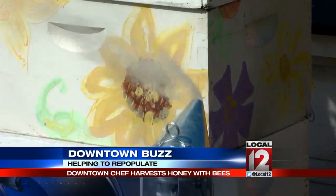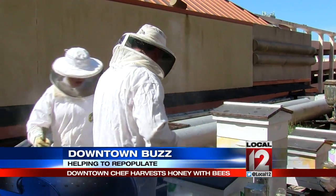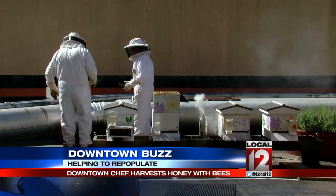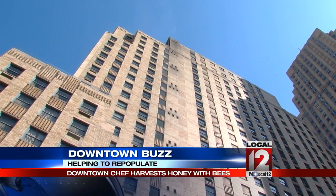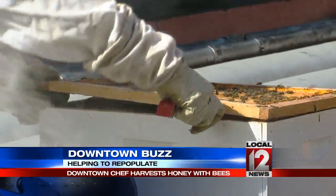When you get stung once, you're usually getting stung a bunch. The smoke blocks the communication. You don't see many farms in downtown Cincinnati, but if you ever find yourself on the fifth floor roof of the Hilton Netherland Plaza, you most certainly will.